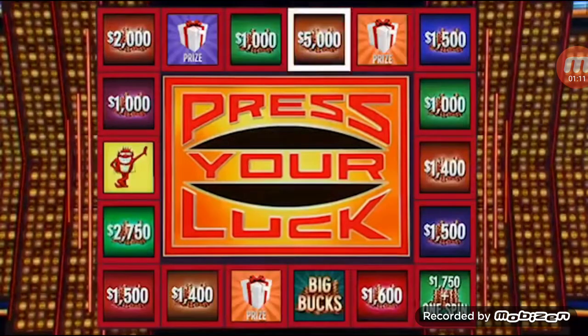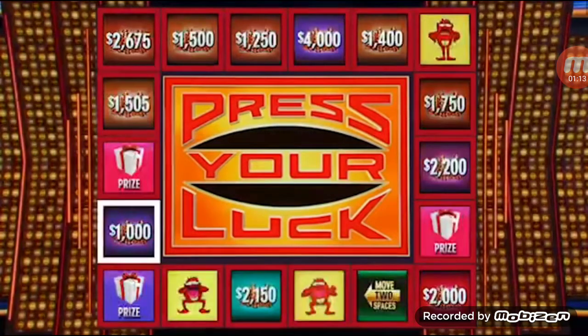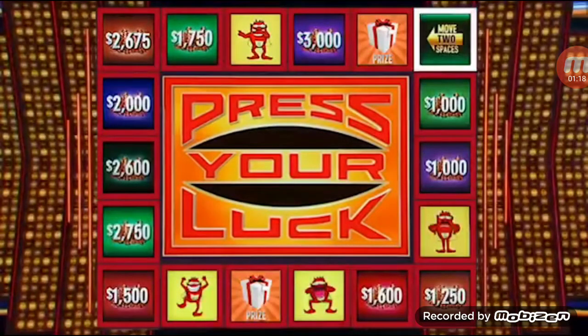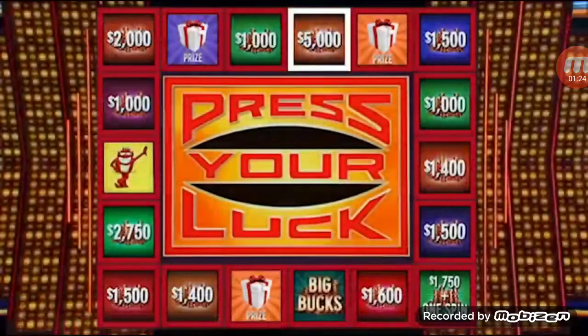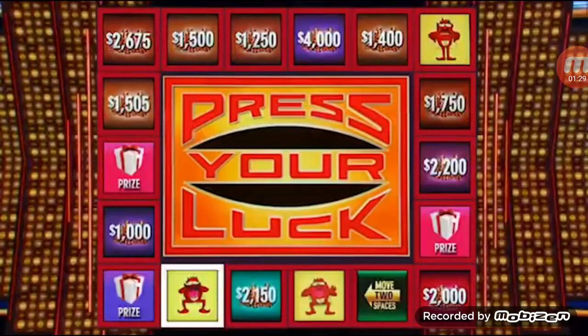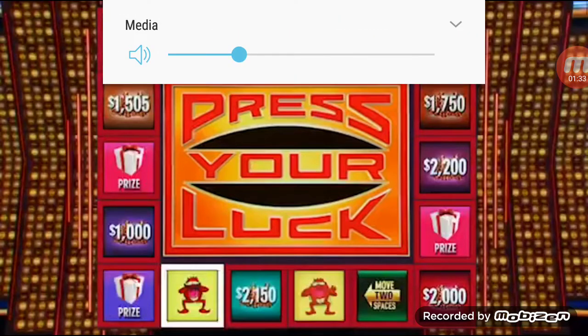Big Bucks. Five spins in the first two rounds. Big Bucks, no whammies — stop. Move two spaces to $3,000. $3,000, four spins. Stop — $10,000. We're up to $13,000. Let's keep it going.